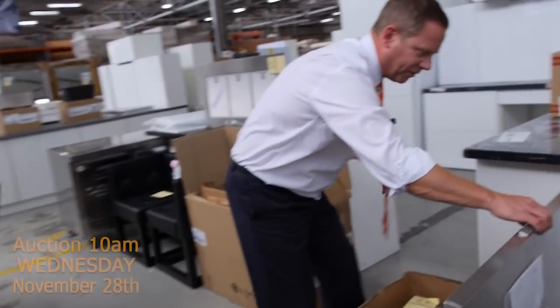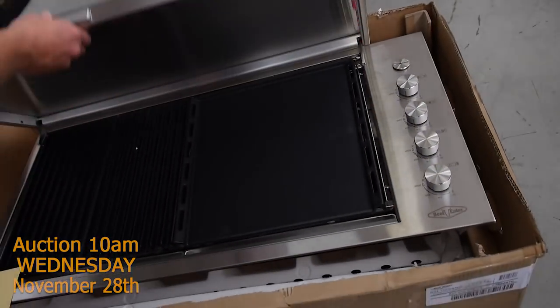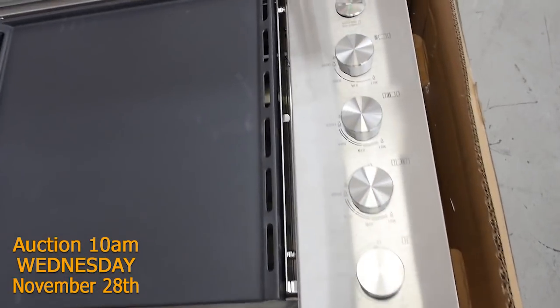Have a look at this one folks — this is an absolute ripper. This is a BeefEater built-in barbecue. Really nice gear, this one. That'll have a 12 month warranty. Very, very nice unit — all stainless steel. Beautiful looking unit, that one.